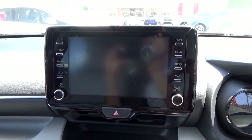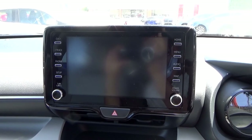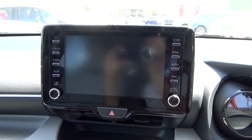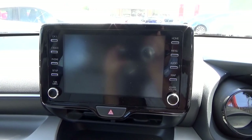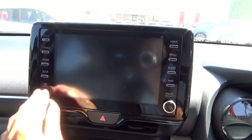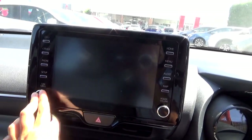For infotainment, this Yaris comes with a Toyota Touch 2 & Go system, which contains various media options including Apple CarPlay, Android Auto, built-in sat-nav, and sound is provided via 8 speakers. I can't demonstrate the infotainment system as I don't have the key with me.